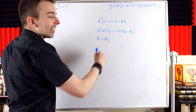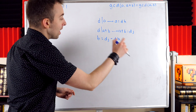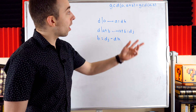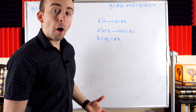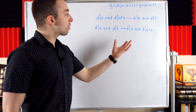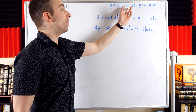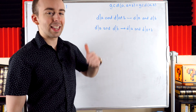Then b = dj − a = dj − dk. So we see clearly that these two statements imply b is a multiple of d. Thus if d divides a and a+b, then d divides a and b. A very similar argument shows the converse: common divisors of a and b are also common divisors of a and a+b. Therefore they have the same divisors and hence the same greatest common divisor, giving us the equality GCD(a, a+b) = GCD(a, b).